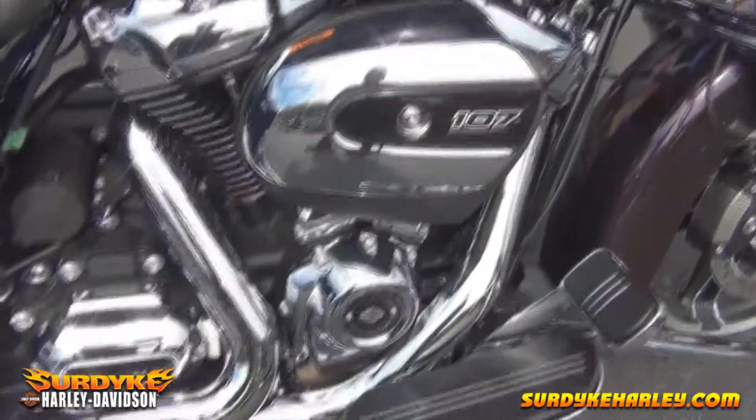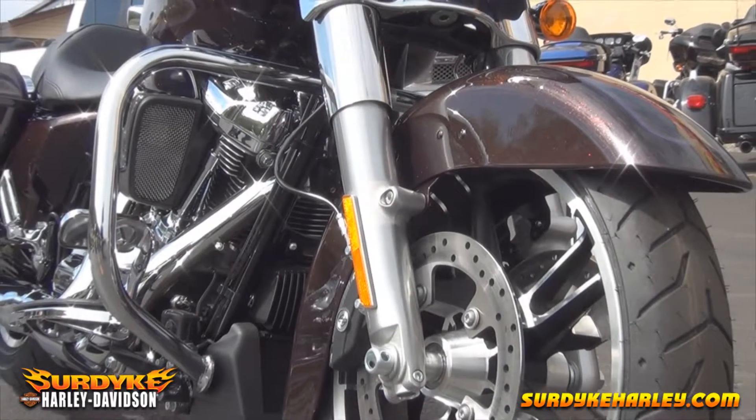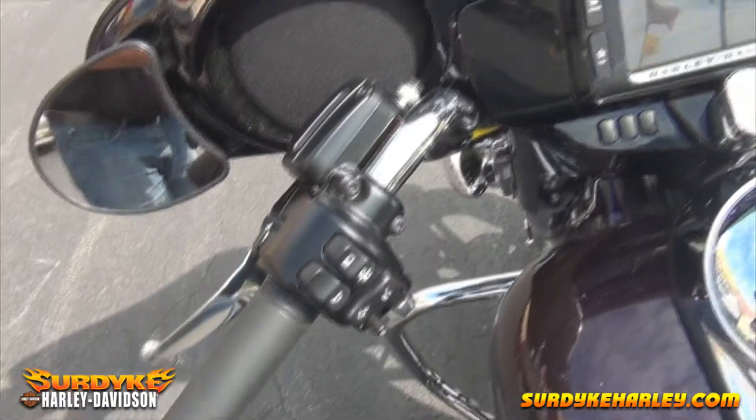The all-new Milwaukee 8 107 engine backs up the look with massive torque. The ride is unmatched as well, thanks to the all-new suspension and reflex linked Brembo brakes.